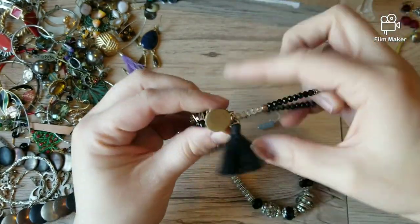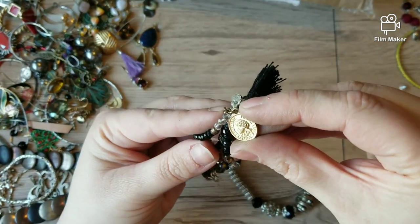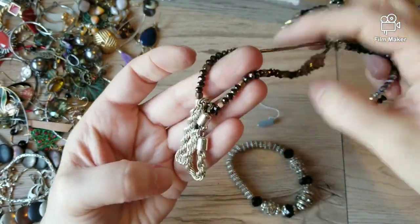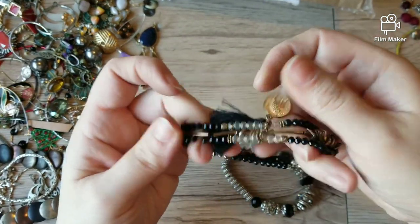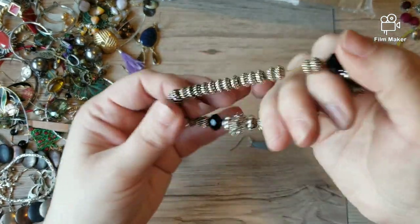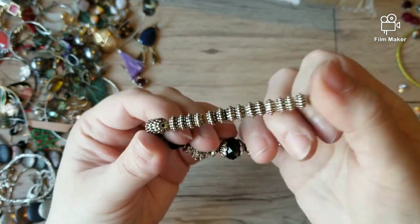Maybe you just want to do tassel jewelry — there are so many ideas. Here's another tassel stretch bracelet. This is cute, these have really nice stones on them.